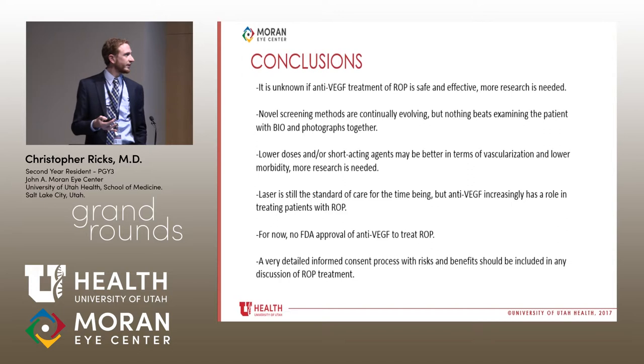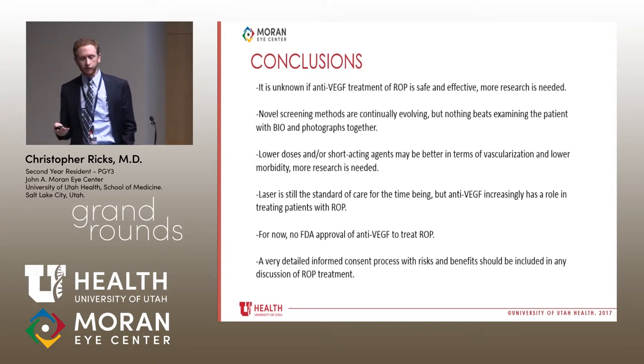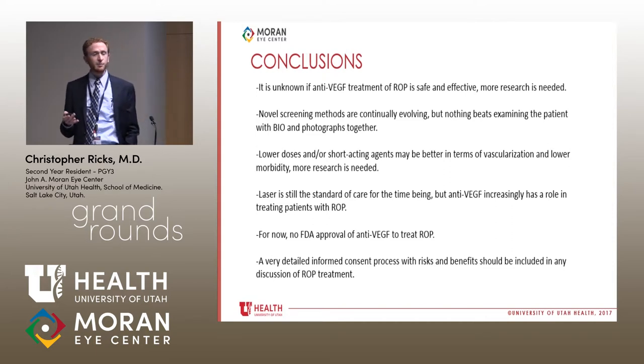In conclusion: it is still unknown whether anti-VEGF treatment for ROP is safe and effective — more research is needed. Novel screening methods are continually evolving, but nothing beats indirect exam with imaging. Lower doses and short-acting agents may be better for vascularization and lower morbidity. Laser remains the standard of care, but anti-VEGF is increasingly shown to have a role. There is currently no FDA approval for anti-VEGF treatment for ROP. When treating with either modality, detailed informed consent explaining risks and benefits of both is essential for this potentially devastating disease.